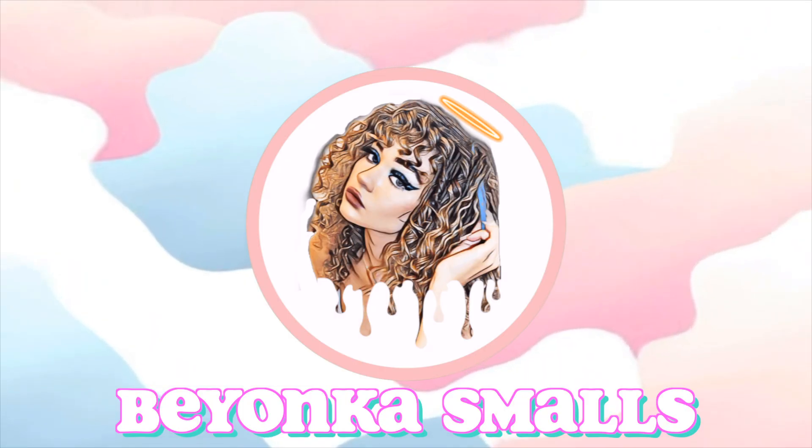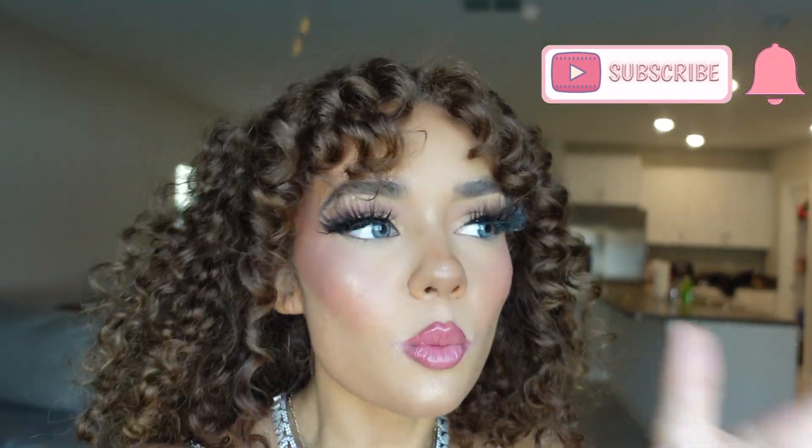Hi guys, what's up, welcome back to my channel. If you're new here, stop right there, subscribe, hit the bell to be notified every time I post a new video. I have so much fun and exciting content coming, but I know you guys have been waiting for this video.